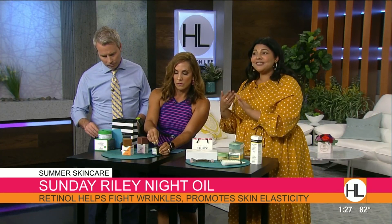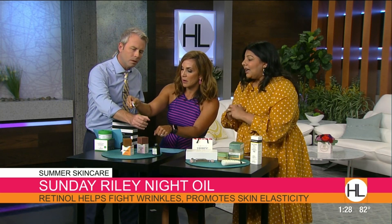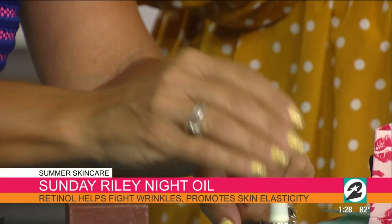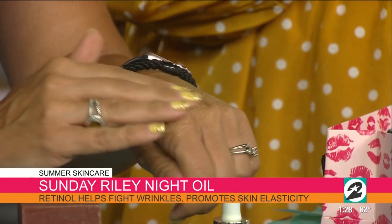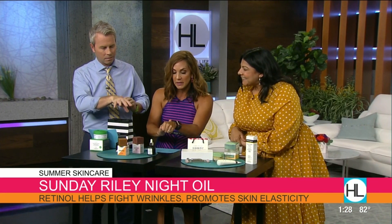I personally love Sunday Riley, which is another Houston-based line. It's a beautiful green color. I love this specifically because it has retinol in it, which as we all know is the holy grail for aging — it's going to promote elasticity. I can smell sunflower, and it's got sunflower, coconut oils, and rosehip powder. There are so many different things in here and it's all really nice and organic.